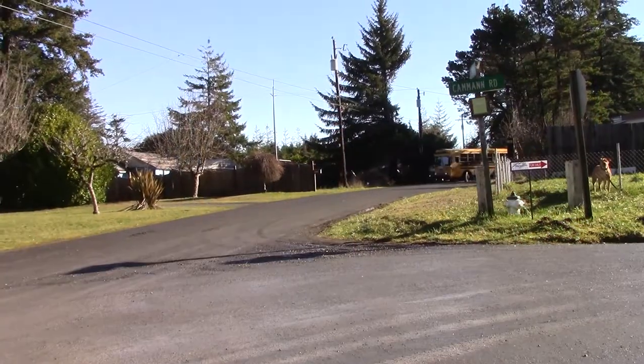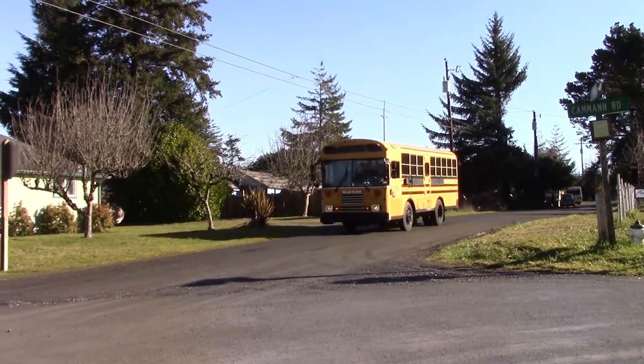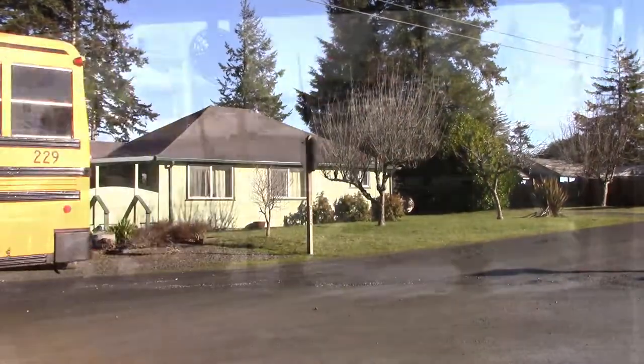Just over two years ago, we excitedly went to look at what would become our Skoolie. We looked her over, took her for a test drive, and things looked great. A two-hour drive home and she made it with one issue, which was tracked to a leaky oil cap.